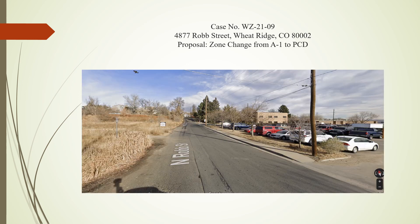The frontage along Rob Street will be improved with curb, gutter, and sidewalk to match the existing portions to the south. In addition, the area behind the sidewalk will be landscaped. These improvements will complement the street corridor, similar to the improvements across the street on the east side of Rob Street, all providing a uniform and updated character.